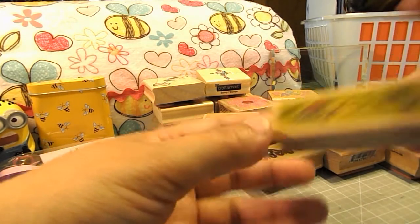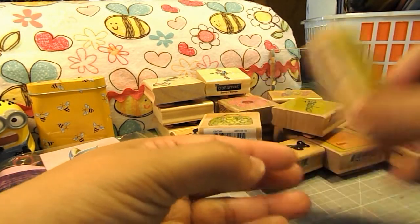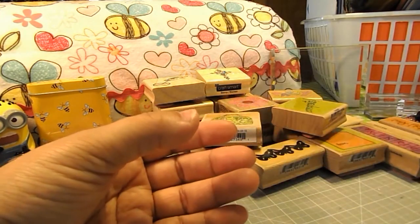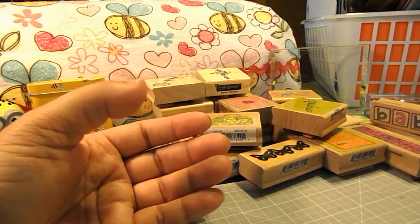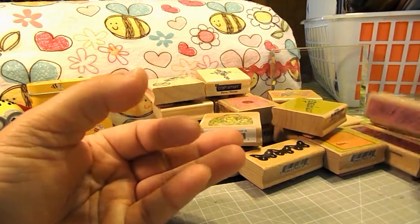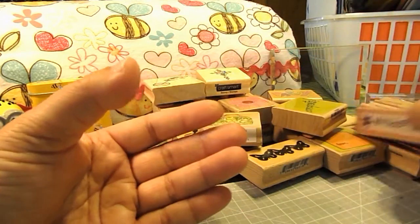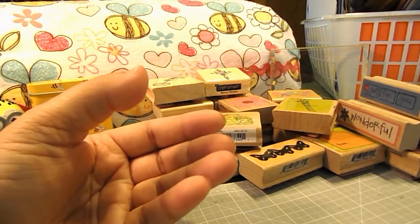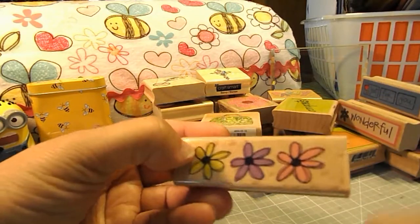A stamp that says I'm Thankful For You, one that says My Friend, one that says Baby, one that says You Go Girl, this one that says Wonderful, Just For You, and a Flower Border Stamp.